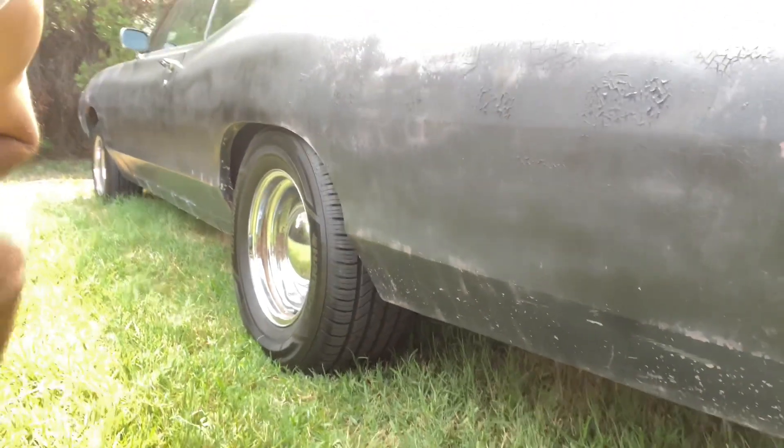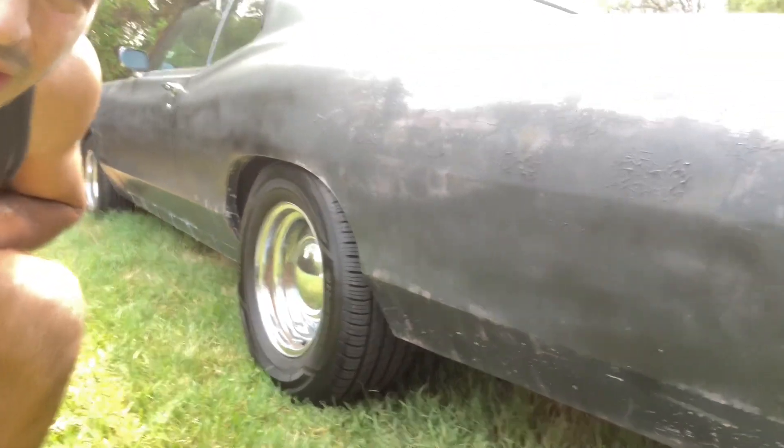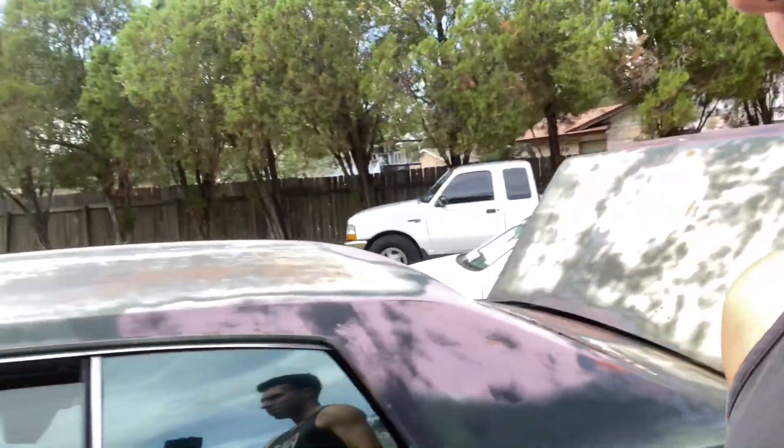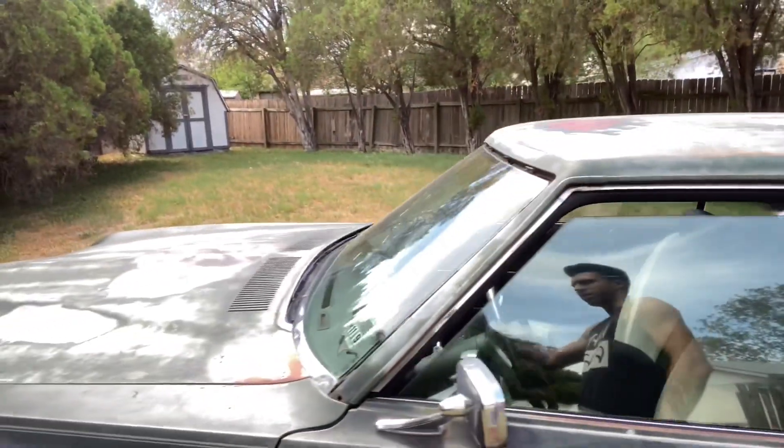Fills out the wheel well pretty good. Aside from that, we got a fresh Optima battery — yes, it is relocated to the trunk. Aside from that, we did all the fluids: oil, transmission, all that good stuff.